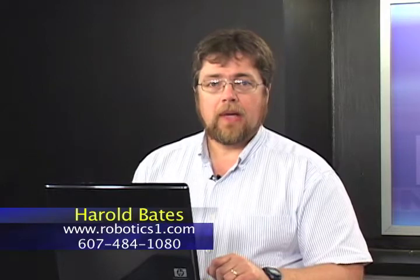Hi, I'm Harold Bates from Robotics One, and for this week's Technology Focus, I'd like to talk about Untangle. As business owners, if you've lived through the nightmare of having your network invaded, this segment is for you.